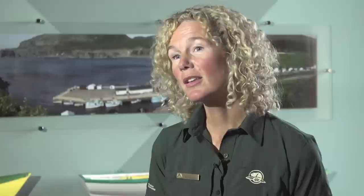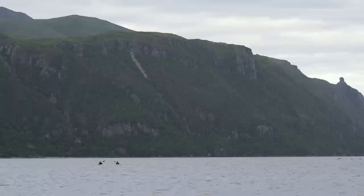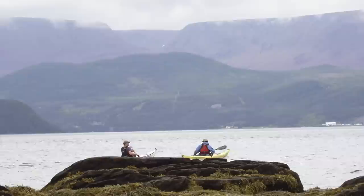Paddling in Gros Morne National Park is a really unique way to add to your experience here, because there's so much to do on the land, such as hiking, but as well, the viewpoints from the water are absolutely beautiful.